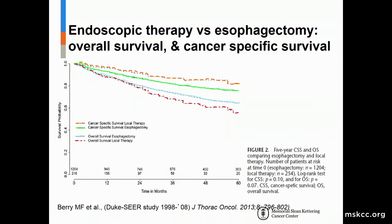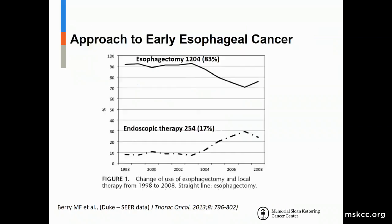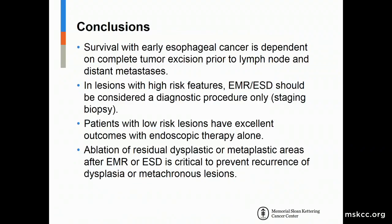Long-term survival comparison shows that patients treated endoscopically have no difference in long-term survival compared to those who undergo esophagectomy, and the number of patients undergoing endoscopic resection is increasing. In conclusion, survival with early esophageal cancer depends on complete tumor excision prior to lymph node and distant metastasis. EMR or ESD can provide diagnostic staging information for high-risk lesions, but patients with high-risk pathologic features should be offered surgery. Patients with low-risk lesions have excellent outcomes with endoscopic therapy alone. Ablation of residual dysplastic or metaplastic areas after EMR or ESD is critical to prevent recurrence.